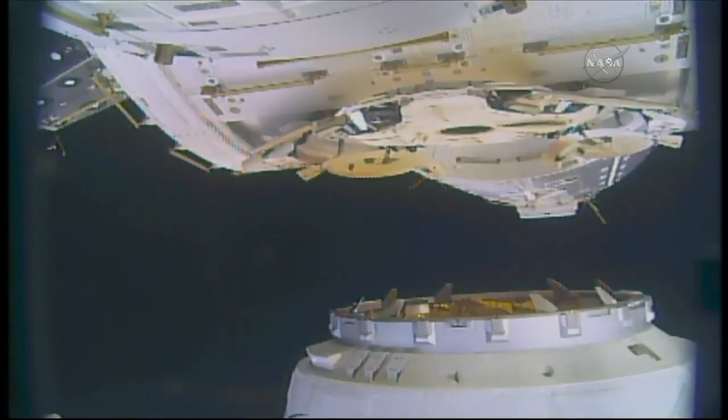Since it was captured back at 5:54 a.m. Central Time, 6:54 a.m. Eastern, the robotics controllers here in Mission Control Houston have been working to maneuver Dragon from its capture point to its eventual installation point, and that's where we sit right now.